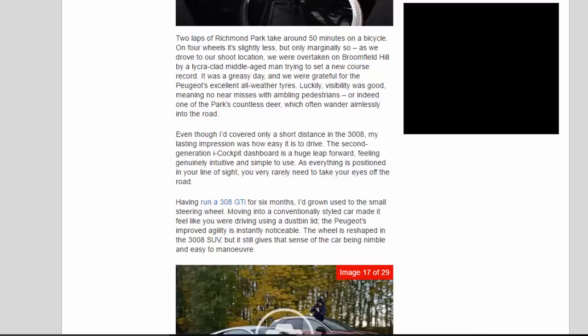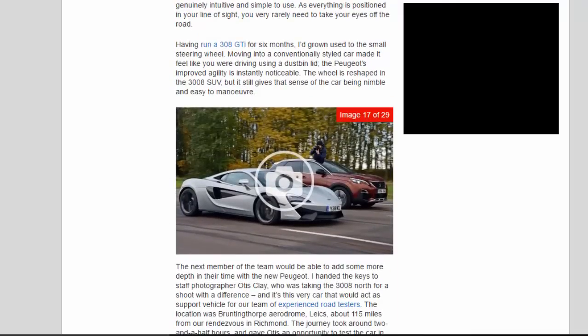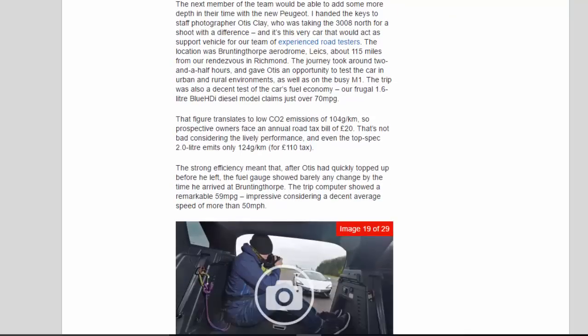The second-generation i-Cockpit dashboard is a huge leap forward, feeling genuinely intuitive and simple to use. As everything is positioned in your line of sight, you very rarely need to take your eyes off the road. Having run a 308 GTI for six months, I'd grown used to the small steering wheel — moving into a conventionally styled car felt like driving using a dustbin lid. The Peugeot's improved agility is instantly noticeable. The wheel is reshaped in the 3008 SUV, but it still gives that sense of the car being nimble and easy to maneuver.